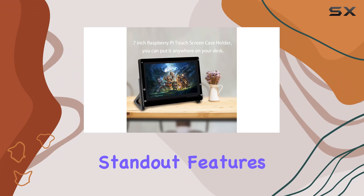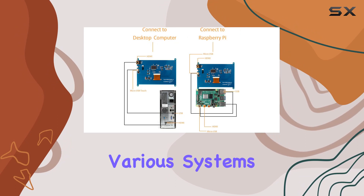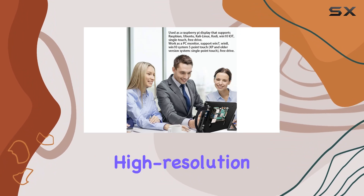One of the standout features is its ease of operation. Say goodbye to the hassle of installing drivers for various systems — it seamlessly connects to Windows computers, making setup a breeze.